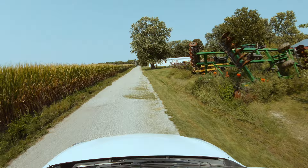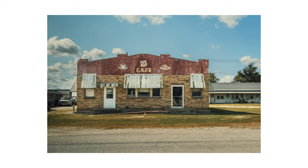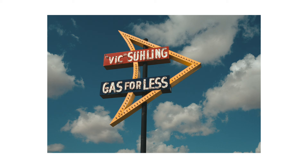Approaching the end of our photographic journey in the city of Litchfield, we stop for our last images: the Route 66 Cafe, Belvedere Motel, a restored gas station icon — the Vic Zuling Gas for Less sign — and finally the relocated 1924 Ariston Cafe. Thanks for watching, and we will see you in our next video.